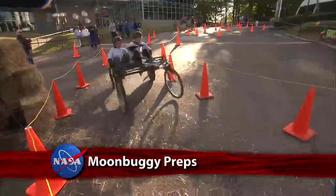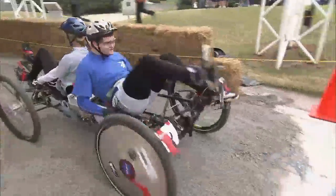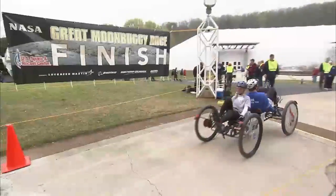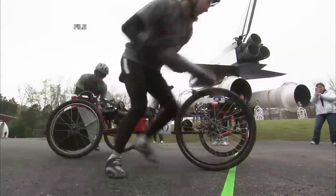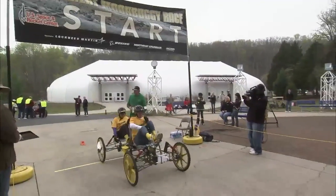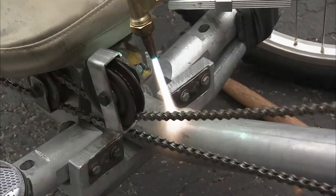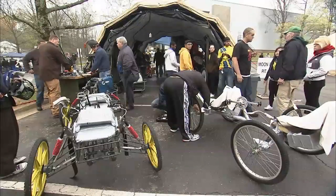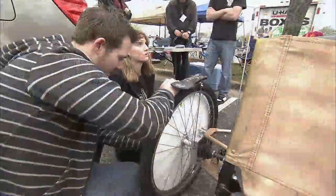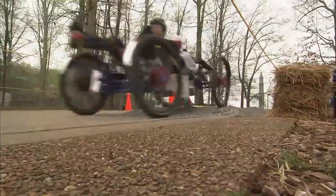Teams of high school and college students are geared up for the 20th annual Great Moon Buggy Race, April 25th through 27th, at the U.S. Space and Rocket Center in Huntsville. Hosted by the Marshall Space Flight Center, the event encourages young people to develop and use skills in science, technology, engineering and math to build and race lightweight human-powered buggies. NASA hopes these students will pursue careers in STEM fields to benefit the agency, the nation and humankind.